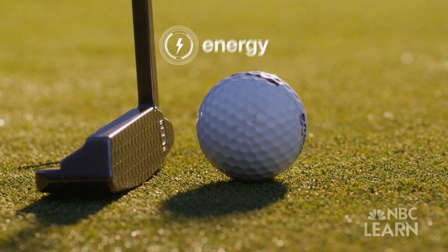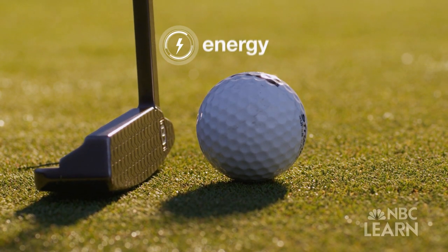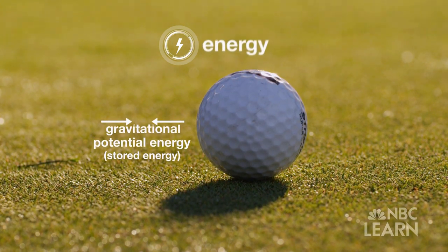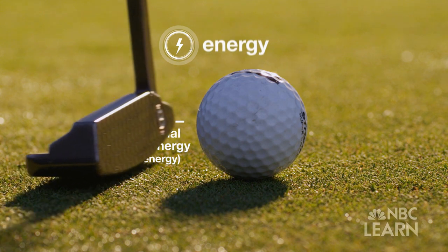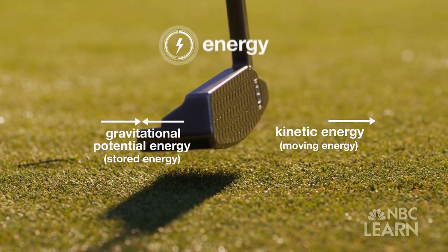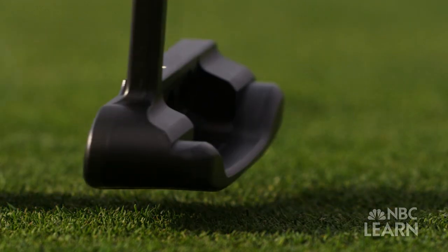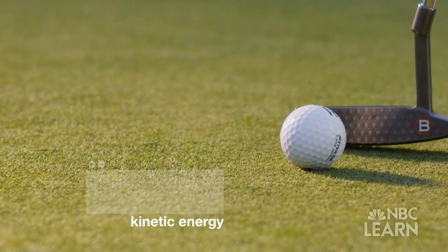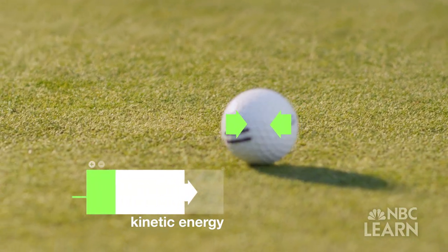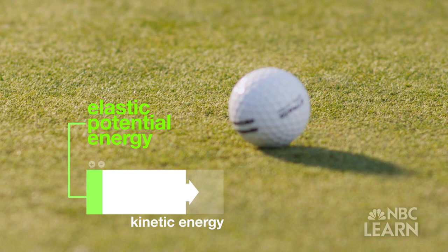There are two types of energy, and both are at play during the putt. There is potential energy, or stored energy — in this case gravitational potential energy — and kinetic energy, which occurs when an object is moving. You're transferring energy from the putter head to the golf ball, and as the club comes in and hits the ball, there's a very, very short period of time when they're together. When the putter and the ball are moving together, some of the kinetic energy is actually stored in the slightly compressed ball as elastic potential energy.